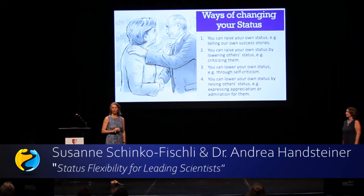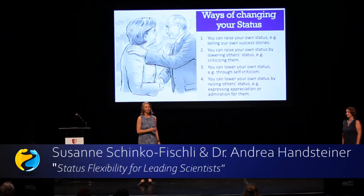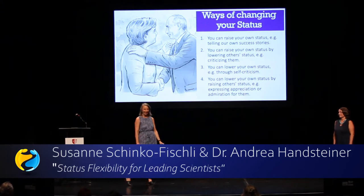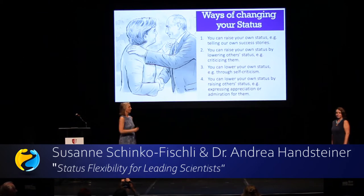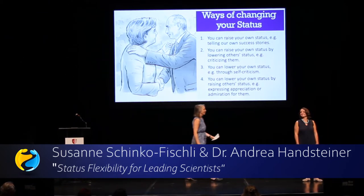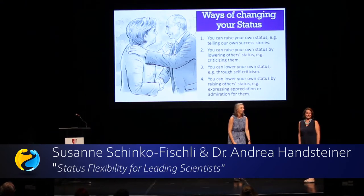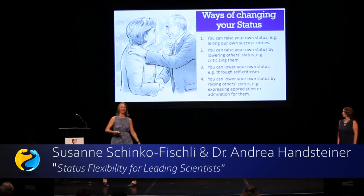For example, to lower your status through self-criticism: 'I'm sorry, my English is just not really good and I'm really nervous.' Or you can lower your status by raising the status of others: 'Andrea, you are so professional and you're working at the university — I admire you, it's really amazing.' So those are the four ways of how you can change your status.